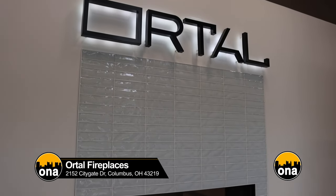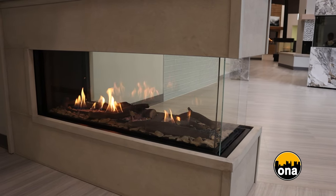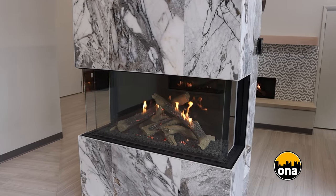We hold a very unique position within the fireplace industry. We're known as the innovator, we're known as luxury, and with that we've introduced technology into the United States and North American market, such as passive cool wall technology.